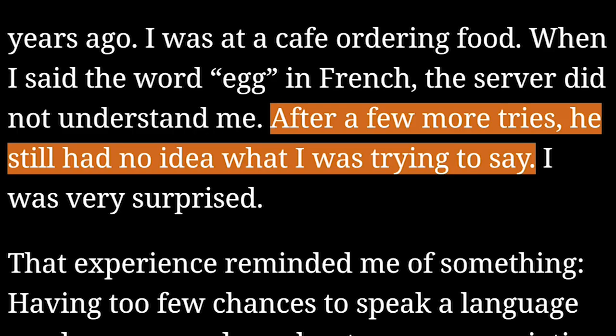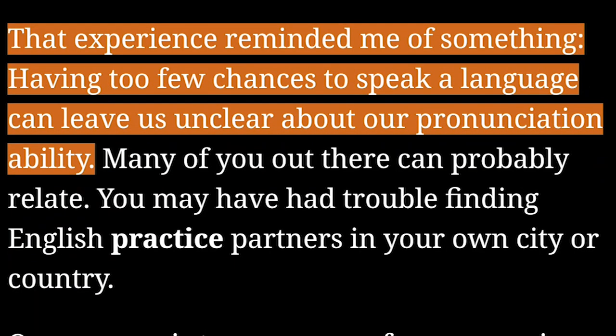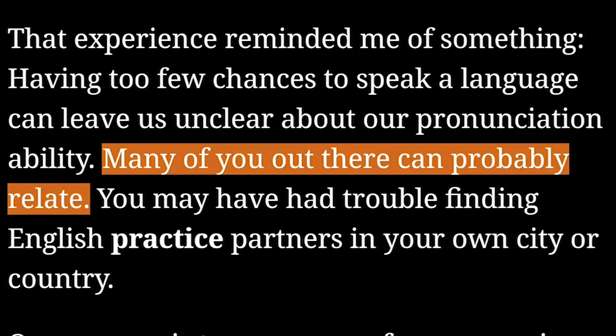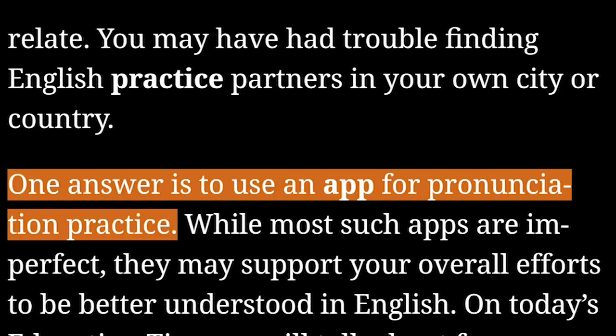After a few more tries, he still had no idea what I was trying to say. I was very surprised. That experience reminded me of something: having too few chances to speak a language can leave us unclear about our pronunciation ability. Many of you out there can probably relate — you may have had trouble finding English practice partners in your own city or country. One answer is to use an app for pronunciation practice.